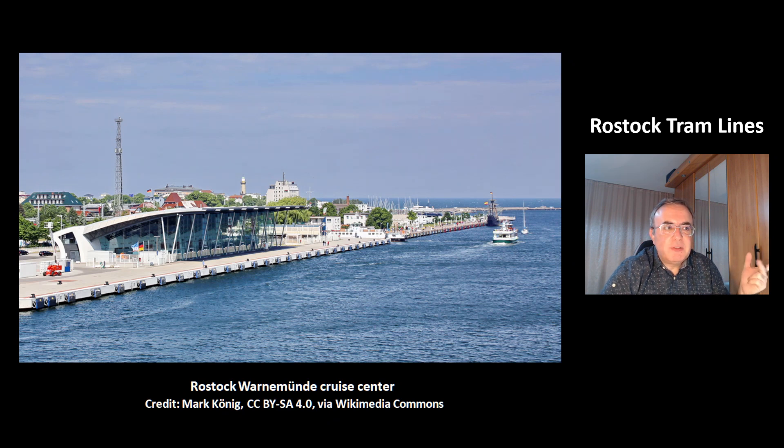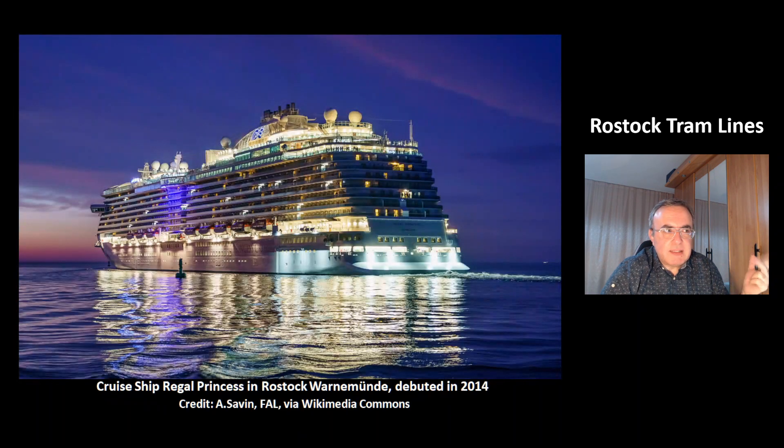This is the cruise center of Rostock-Warnemünde. This is a very nice picture of the cruise ship Regal Princess in Rostock-Warnemünde. This ship was debuted in 2014. That was today's video about the tram lines of Rostock and the city of Rostock. Thank you for watching. Have a nice day. Bye-bye.